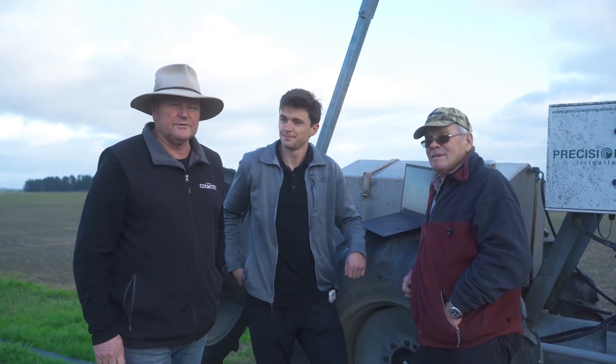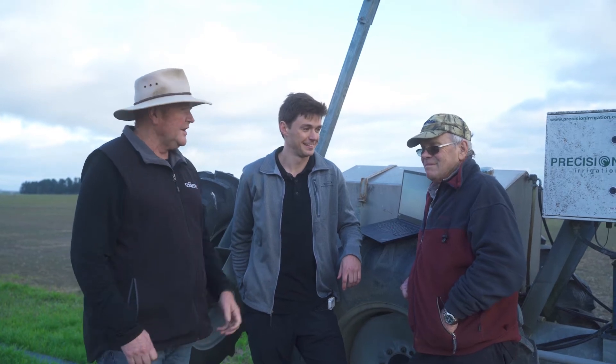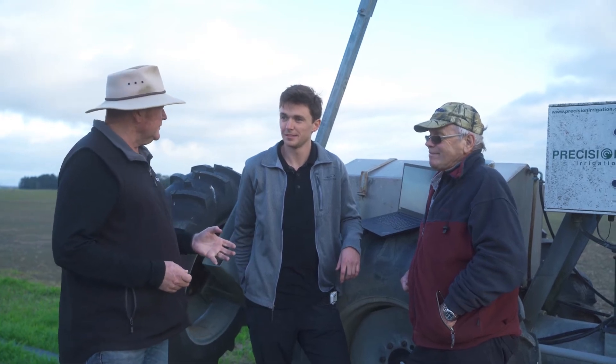We're on the Gold Pine road trip to field days, with James from Eagle Tech and Eric Watson, Guinness World Record wheat grower. James, the Eagle Tech technology you've been showing us — give us a bit of a talk on why this technology is so revolutionary.